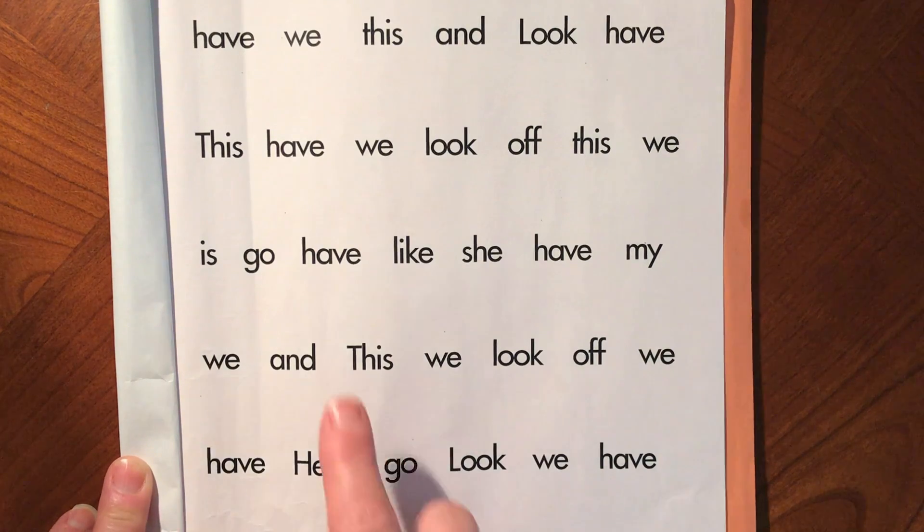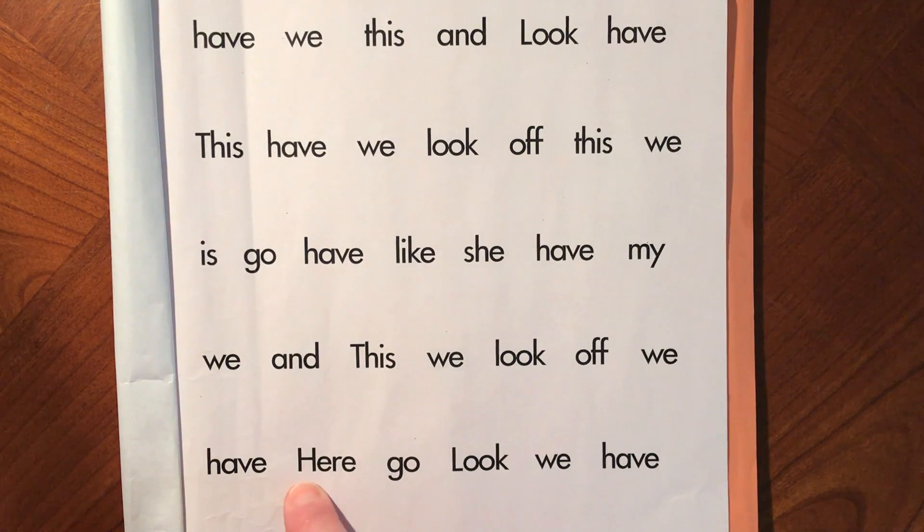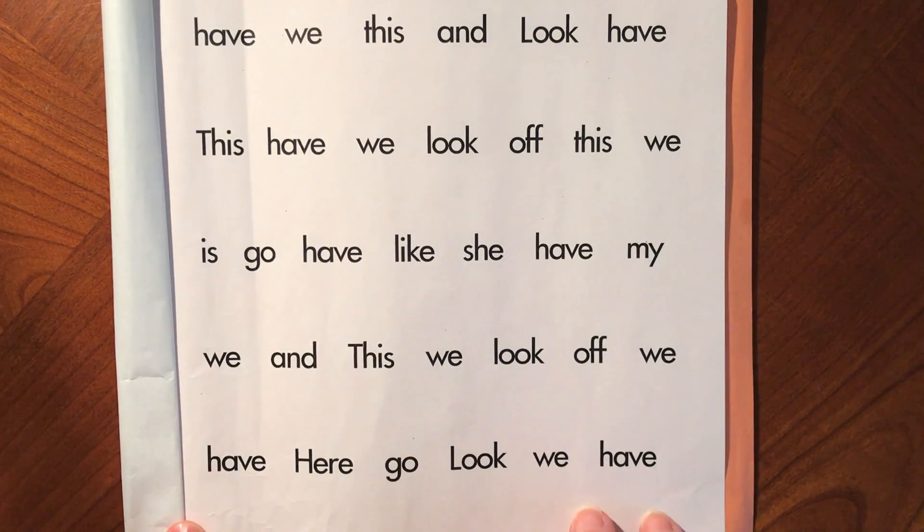When you read your sight words, whether or not they have a capital letter, like in the word this or the word here, you should still pronounce them the same. This is the way you should read your sight words.